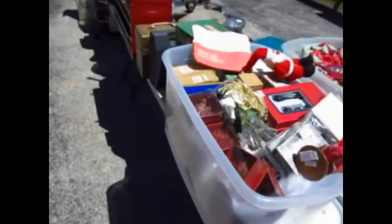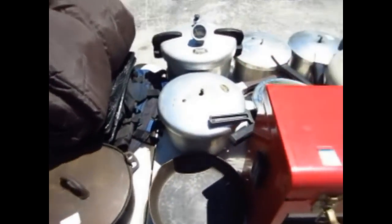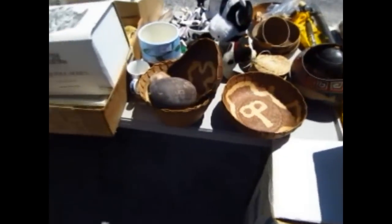Coming down here, we have holiday items, tools, there's a family-style lantern, Craftsman tool blocks, some vintage pressure cookers, a cast iron Dutch oven, a cast iron skillet, a Coleman blow-up bed, some blankets, some vintage bowls right there — Southwest or Native American — and more holiday.